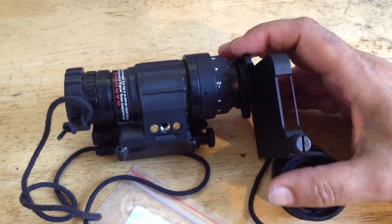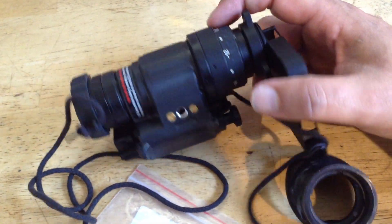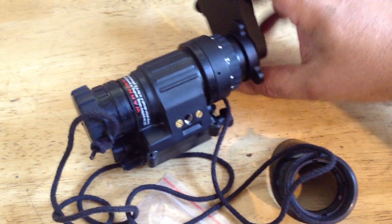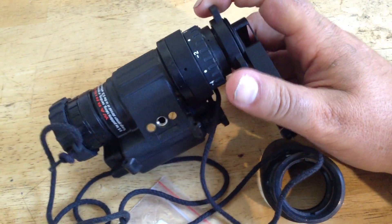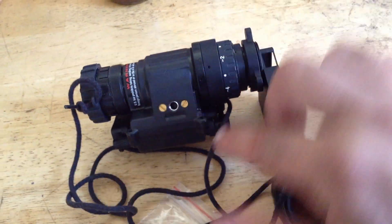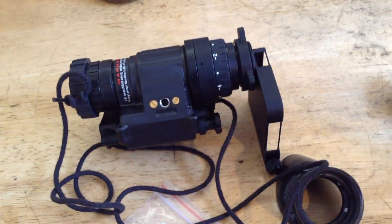Once it's popped in place, spin the whole device to get it nearly tight, then use the rotating ring to finish tightening — that way you avoid scratching. You just work these together so everything ends up where you want it to be, so that you still have access to your knobs and everything.